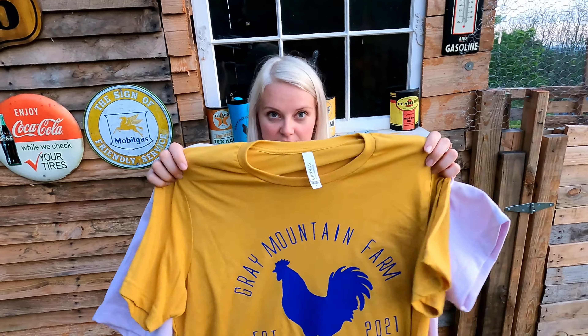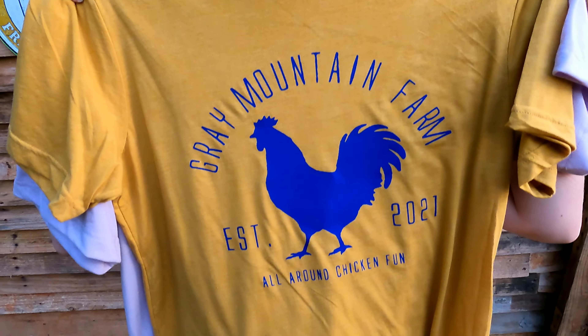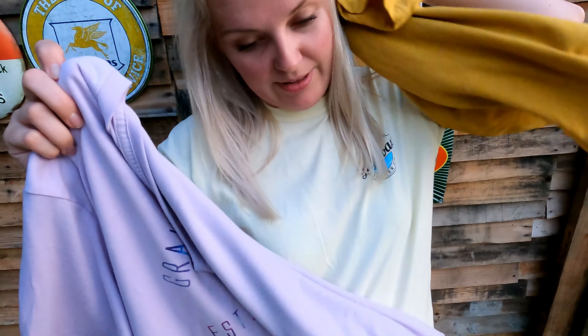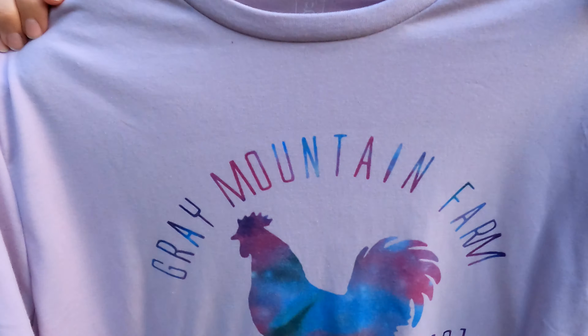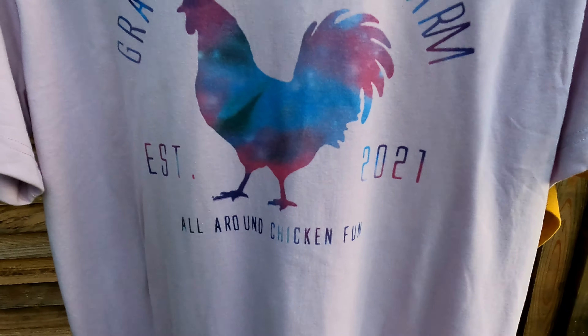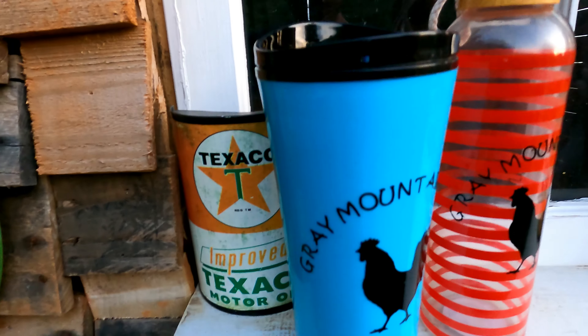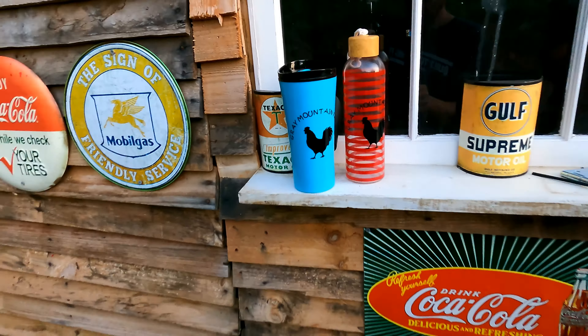Hey everyone, we just wanted to show you the merchandise that we'd be giving away and selling at the show in two days in Oklahoma. This is a shirt that we've made - this is a men's shirt, but could be a woman's too. And this one's my favorite. These shirts will be $15. We've also made these cups and water bottles, but these we're just going to give away. We also have some decals and stickers to give away and little goodie bags - just make sure you stop by our table to get those.